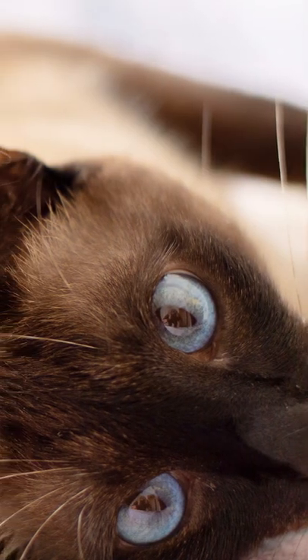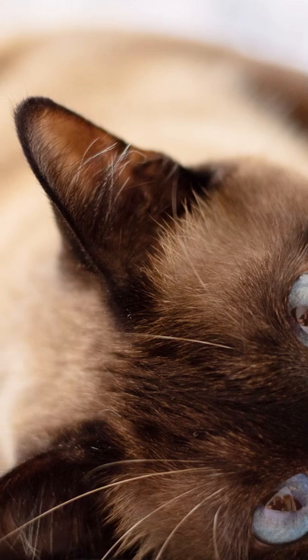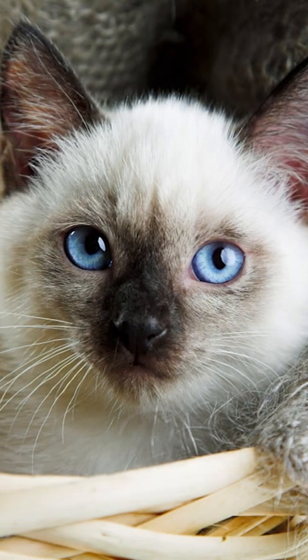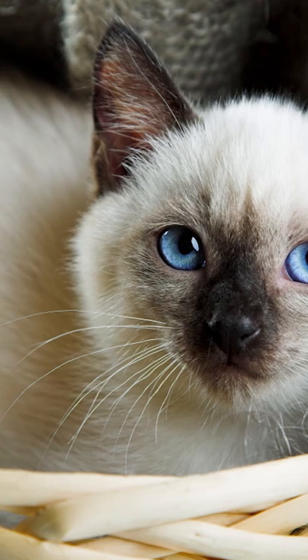Ever wonder why a Siamese cat has a white coat and dark-tipped paws, ears, and facial features? It stems from a temperature-sensitive enzyme, which causes the cat to develop color on the cooler parts of its body and stay pale on its warmer torso.